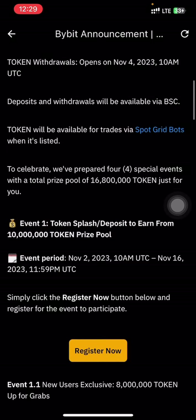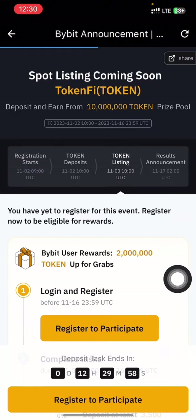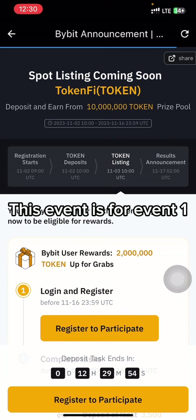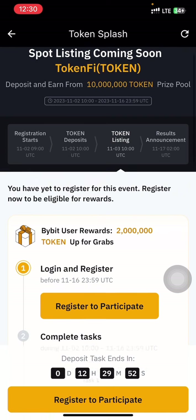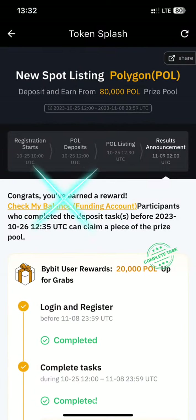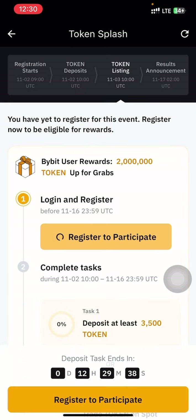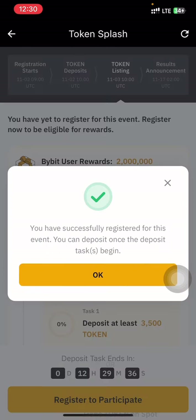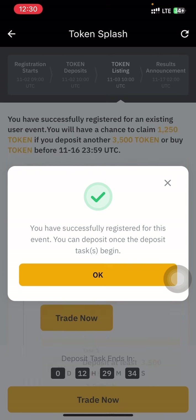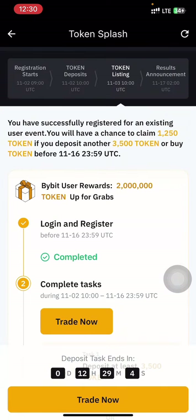For Event 1 you need 100 USDT. For those of you that don't have 100 USDT, it's not a must for you to register, because in order to register for this event you need to complete a task. I got over $16 from completing that task, and all I have to do now is tap on 'Register' to participate. I've successfully registered for this event.